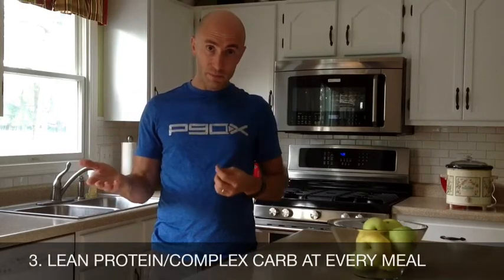Number three: make sure you're combining at every meal some form of lean protein and some form of complex carb. Complex carbs tend to be your browns — brown rice, quinoa, sweet potatoes, brown pasta, whole wheat bread, oats, and oatmeal. These give your body enough energy throughout the day to process the lean protein you're giving it. So lean protein and a good complex carb at each meal.